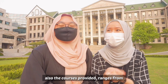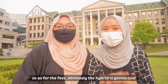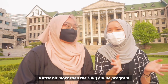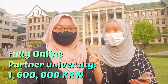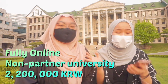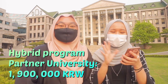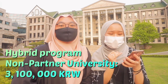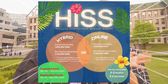The courses provided range across various majors. As for the fees, the hybrid is going to cost a little more than the online course. For online, it's 1,600,000 Korean won for partner university students, but 2,200,000 for non-partner universities. For the hybrid, partner university students pay 1,900,000, while non-partner university students will pay 3,100,000. I'm going to insert the poster for reference.